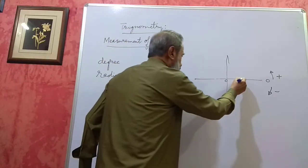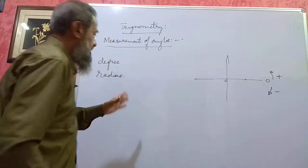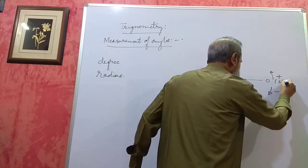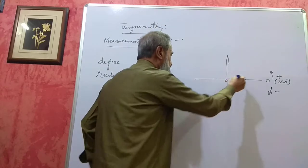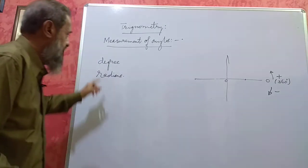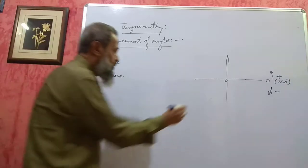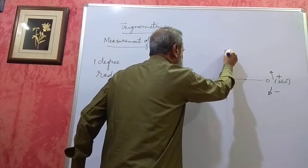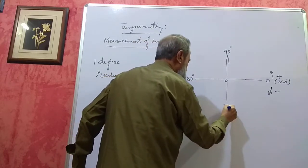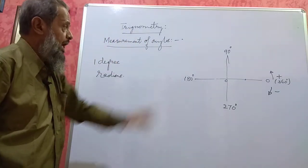If you go one round from here and come back to this point, then we say we have covered 360 degrees. If this is divided into 360 equal parts, then one part is called one degree. So this will be 0, this will be 90 degrees, this will be 180 degrees, this is 270 degrees, and this will be 360 degrees.